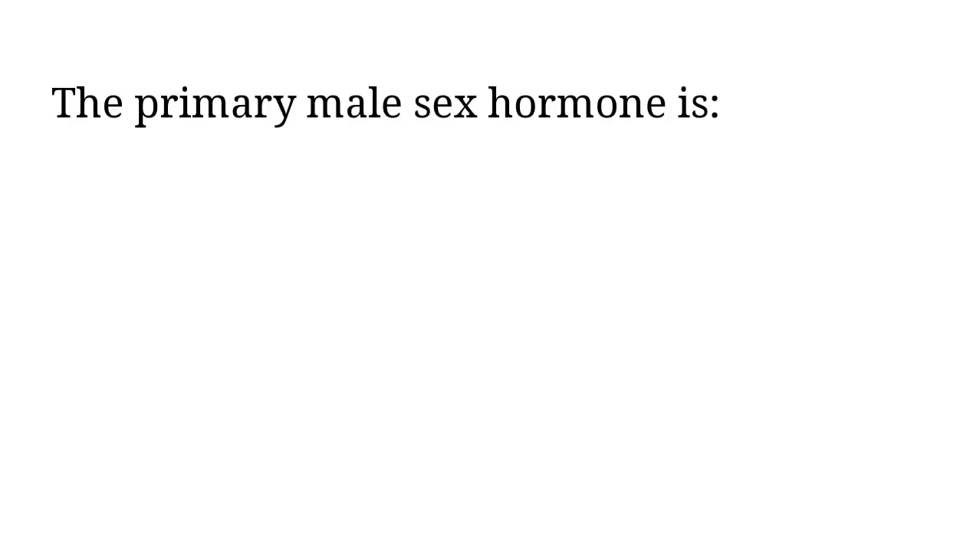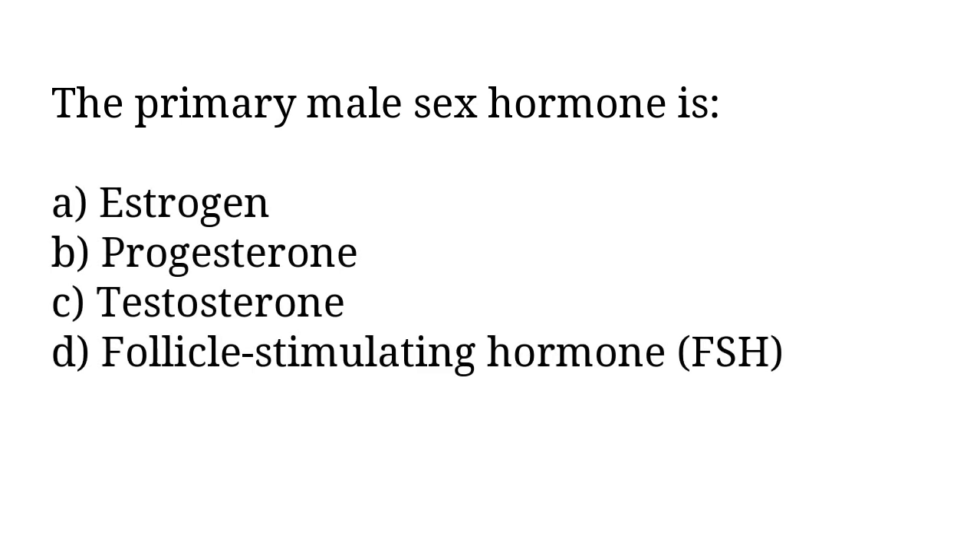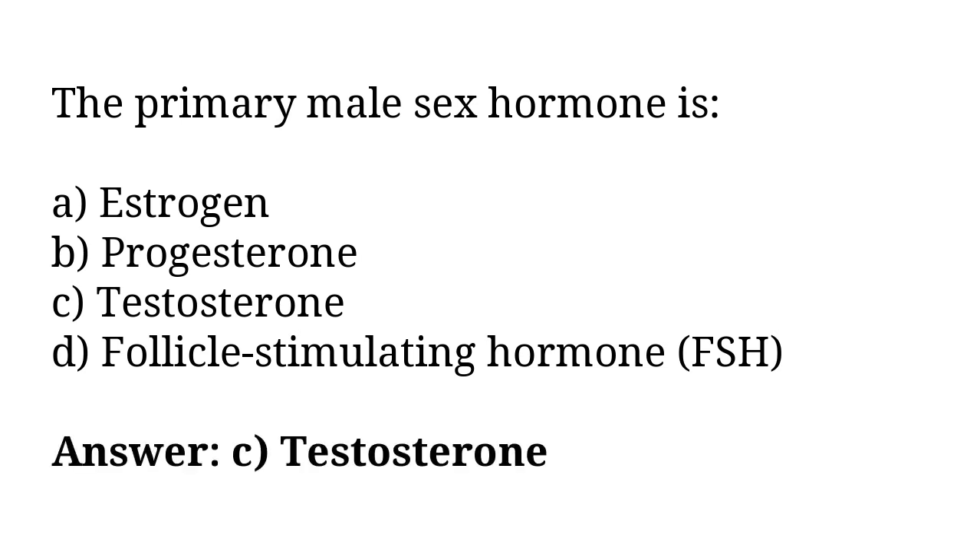The primary male sex hormone is: A) estrogen, B) progesterone, C) testosterone, D) follicle stimulating hormone FSH. The correct answer is option C. The primary male sex hormone is testosterone.